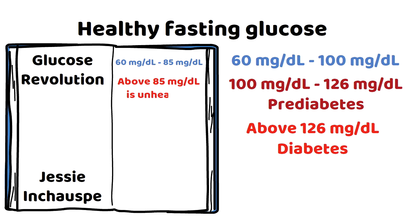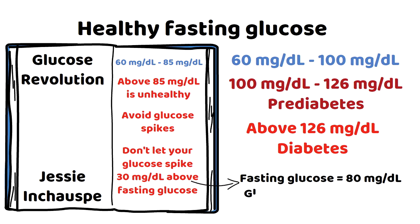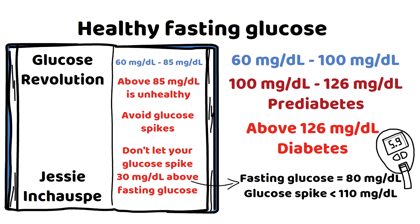Above 85 milligrams per deciliter can begin to cause health problems. Even if your fasting glucose levels look healthy, glucose spikes are still unhealthy — so you should flatten your glucose spikes as much as possible. The author recommends eating in such a way that your glucose levels don't rise above 30 milligrams per deciliter from your fasting glucose. So if your fasting glucose is 80, your meal shouldn't spike it above 110. You may want to get a glucose monitor to see how much your levels rise with and without the hacks.